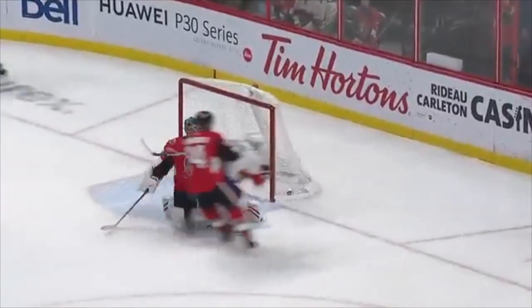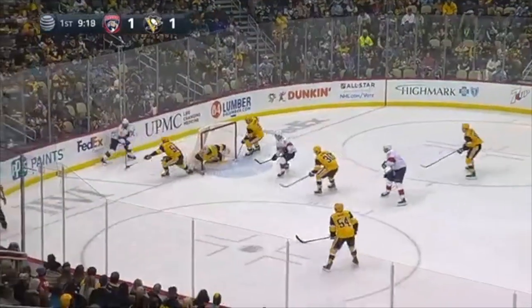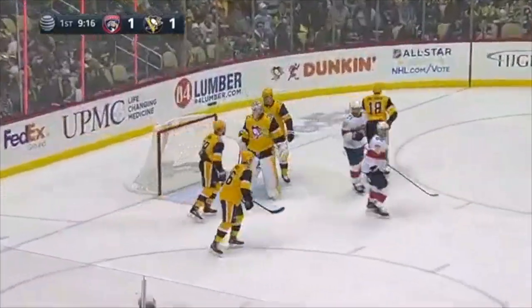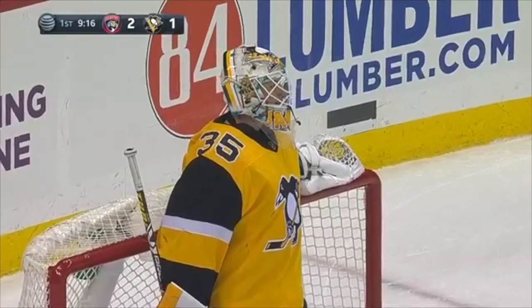Brett Connolly picked off behind the net by LeTang, looking for a teammate. Reaching for it. Now recovered by Trocek, a centering pass, and Connolly shoots and scores! The Penguins could not get it out. Trocek the setup, and Brett Connolly has made it 2-1 Florida.